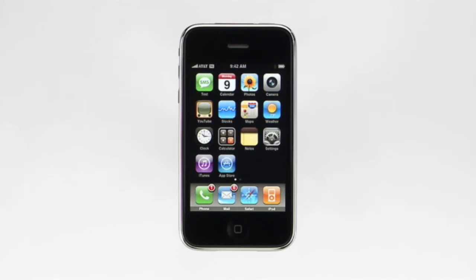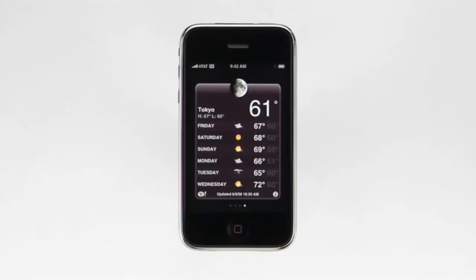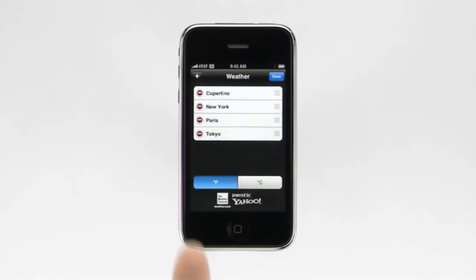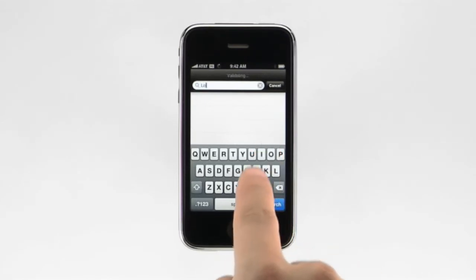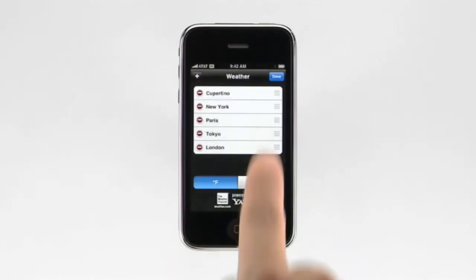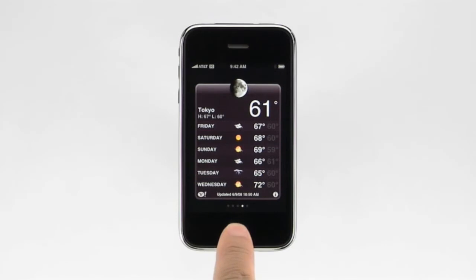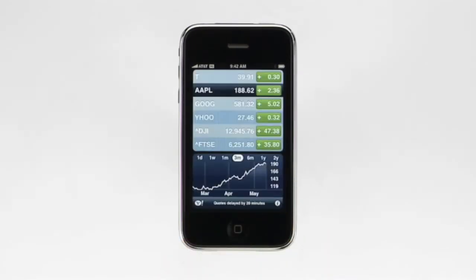iPhone comes with several useful applications such as notes, clock, calculator, stocks, and weather. Stocks and weather are two that utilize the wireless network to bring you the latest information. To check the weather forecast in a city, start by tapping on the weather button. You can flick through different cities by dragging your finger left or right. To add a new city, tap the information button, then tap plus, and type the name of the city. Then tap search and done. You can even tell the difference between day and night. The Stocks application shows a list of company stock quotes and a graph of their share price over time. Tapping here toggles this information between the percent gain or loss and the absolute gain or loss.